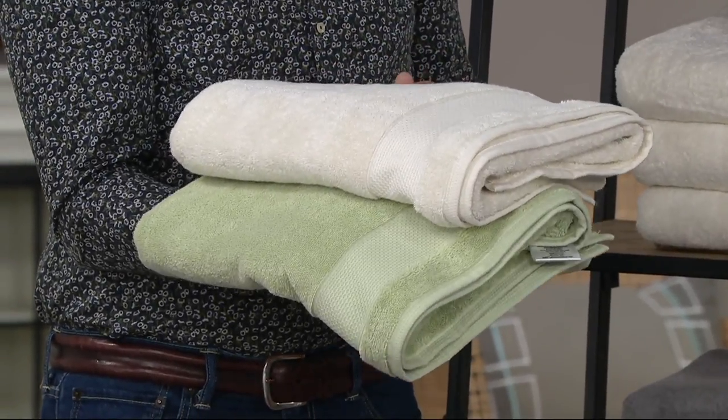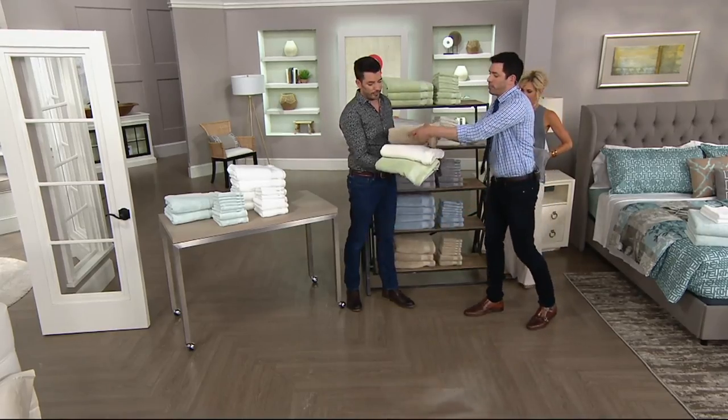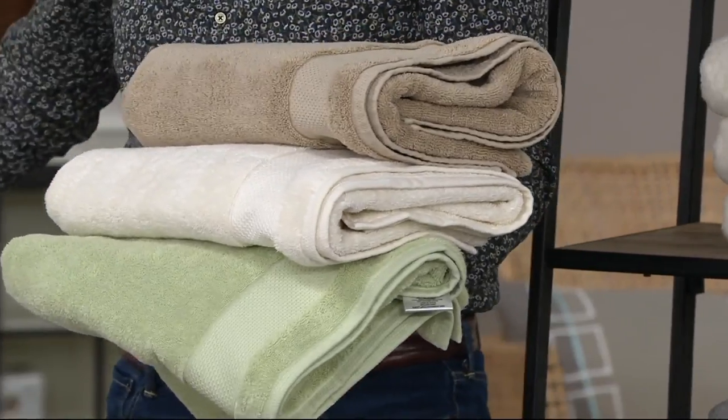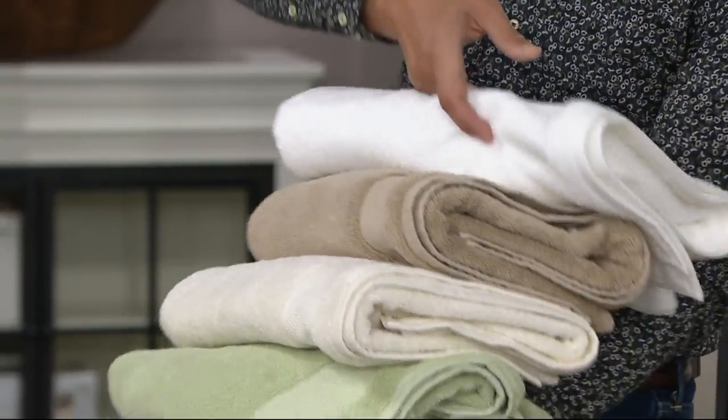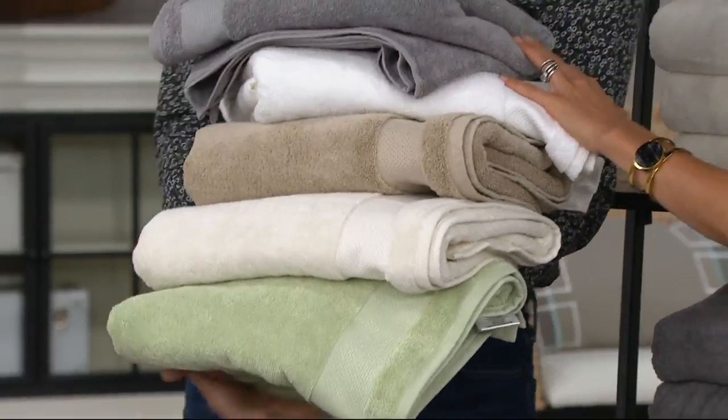Look at this combo — from the ivory to the taupe to the green, it's beautiful. It really goes well together. And if you want to freshen it up, go with the pure white — look at how much that makes it pop. Sea glass is an option, 12 pieces. Then there's the blue, there's the gray, that's your white, this is taupe, this is ivory, and that is spring green.